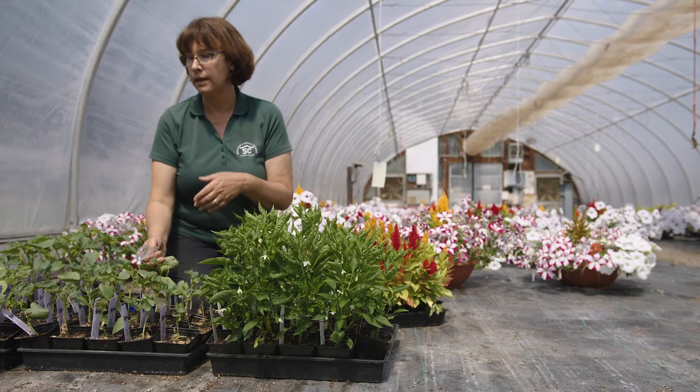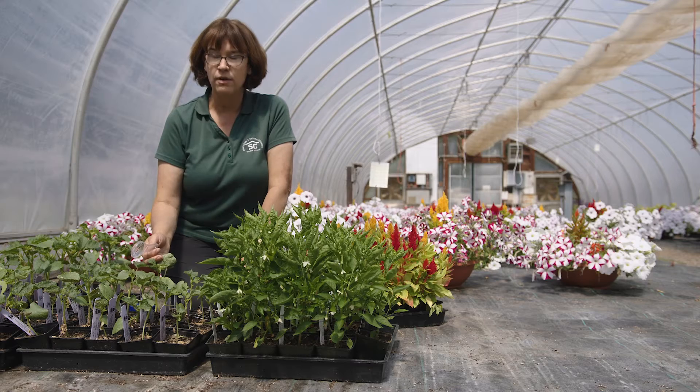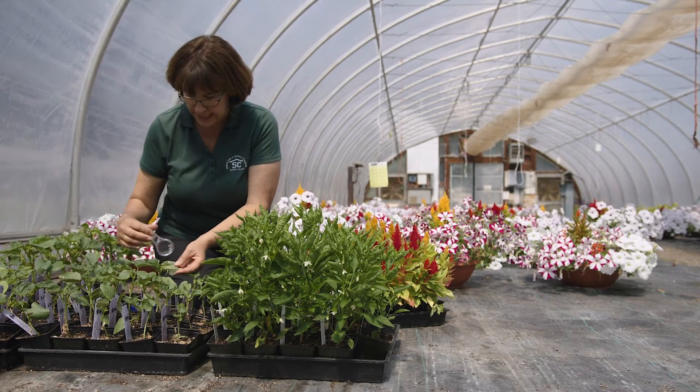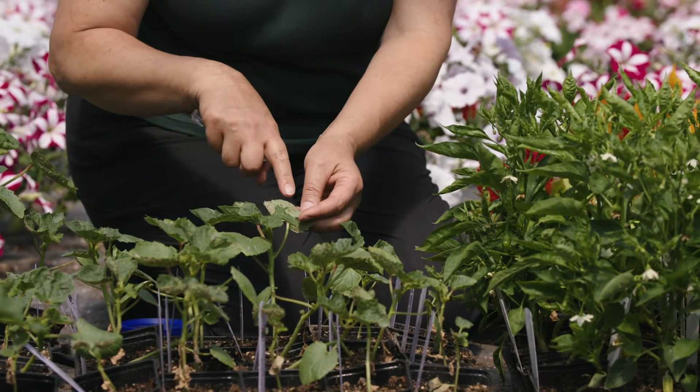Right now we have aphids on this okra here and some of our peppers, but we also have a lot of beneficial insects that are also there. You can see here the little green guys are the aphids, but all of these kind of tannish colored little things on here are parasitized aphids.